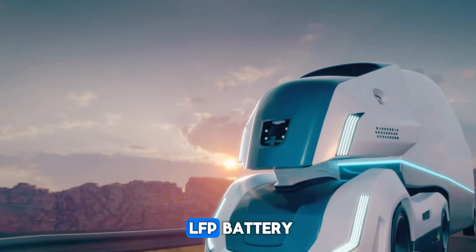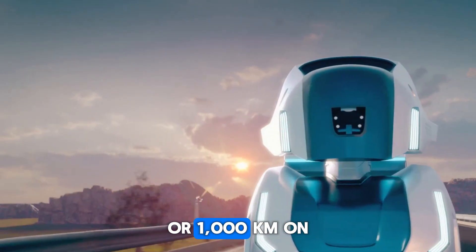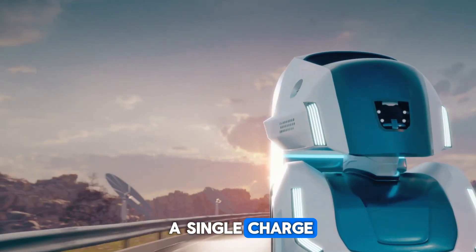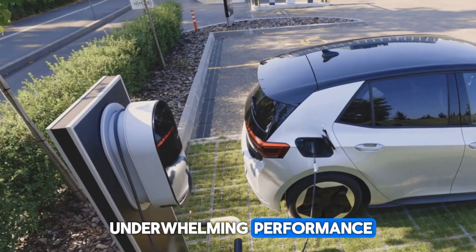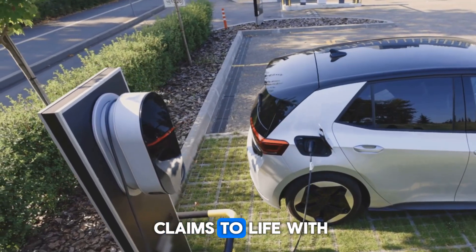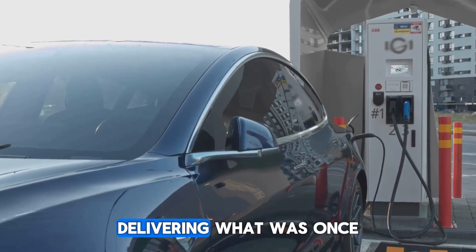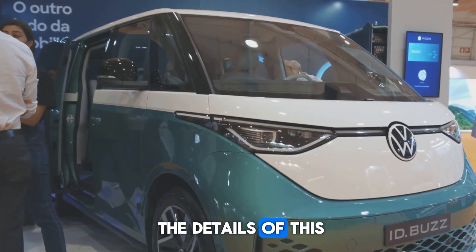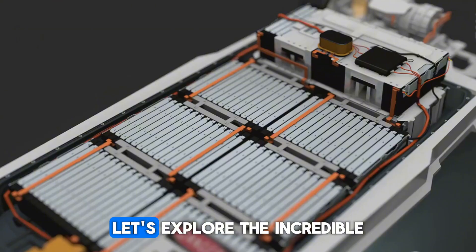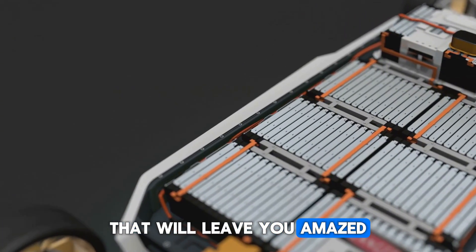Introducing the world's first LFP battery to achieve an incredible range of 620 miles, or 1,000 kilometers, on a single charge. Gone are the days of empty promises and underwhelming performance. This battery brings bold claims to life with revolutionary 4C super-fast charging technology, delivering what was once thought impossible. Let's explore the incredible features of the Shenxing Plus LFP battery that will leave you amazed.